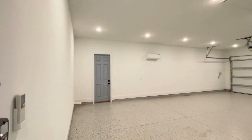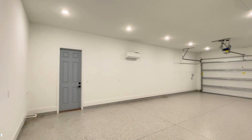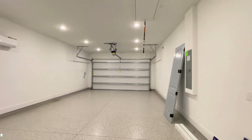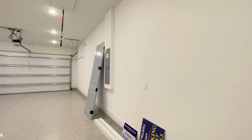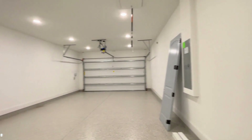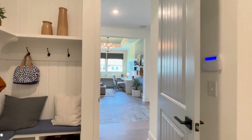Out this door, you walk into a four-car tandem garage. I envision kids' toys up close to the door and two cars back towards the garage door. You'll see no water heater in the garage, as this home has a tankless gas water heater. Plenty of room for storage.